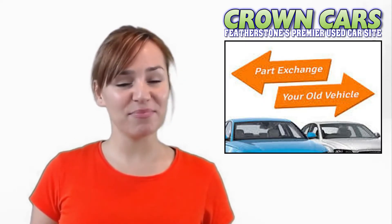We offer excellent part exchange deals and very competitive finance deals. We deal with all the major finance houses including Close Brothers, First Response and Mallard Finance. We are also registered dealer partners with Car Finance 24-7, Motonova and Zuto for third-party finance.